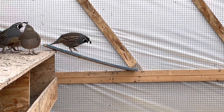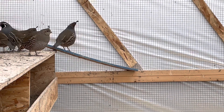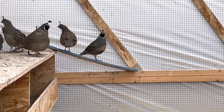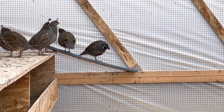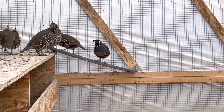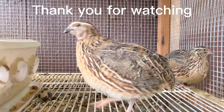For the rest of the video, I recommend you turn up your volume so you can hear the sound of a California quail. Thank you for watching. See you in the next video.